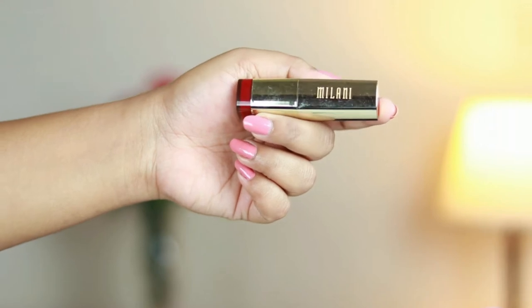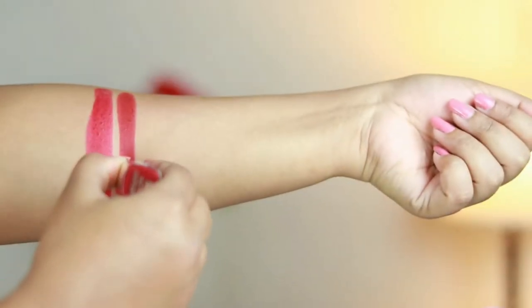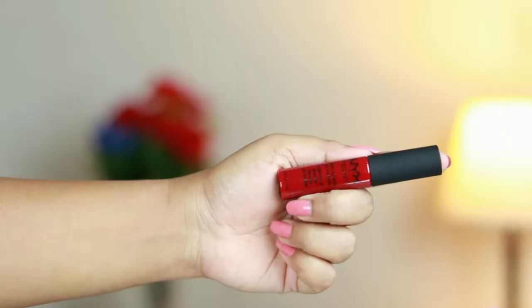Next I have the Milani Color Statement Matte lipstick in 'Matte Confident' — a dark maroonish red, perfect for any skin tone. Look how pigmented it is — it's stunning. This lasts all day long, like a liquid lipstick in bullet form. It does transfer when you eat or drink, but it's so pigmented that even after transferring it leaves a rich pigment behind and nobody can tell it's wearing off. I love the gold packaging and the formula is really great — you have to try it.